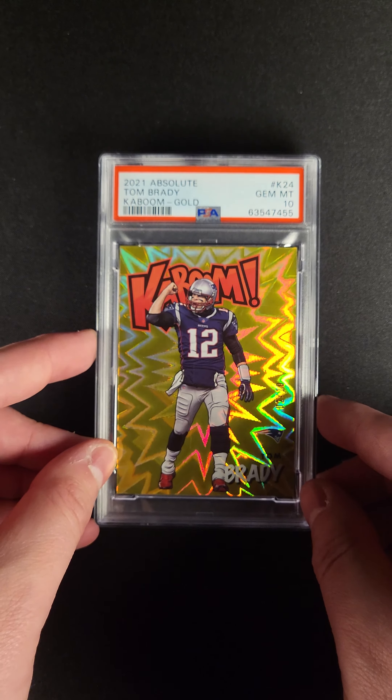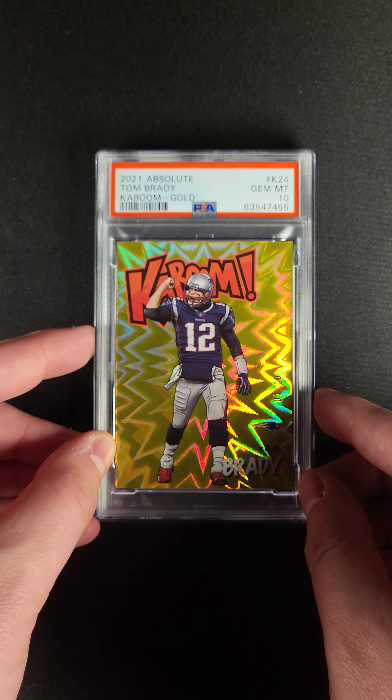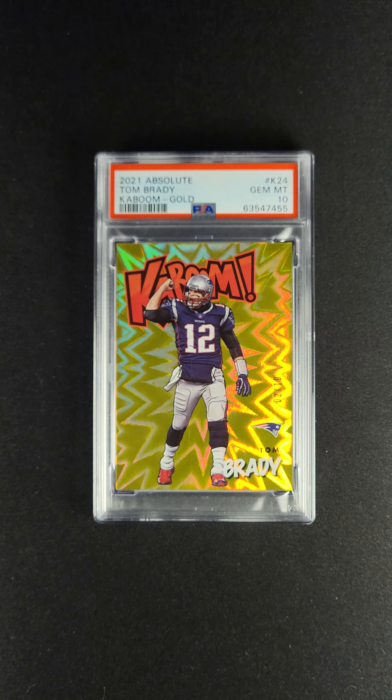If we look at the whole of the Panini era and we ask ourselves which inserts really matter, I don't know that you're going to come up with too many that are more recognizable than Kaboom. And to find a gold one of the goat in his Patriots uniform is really a special card.